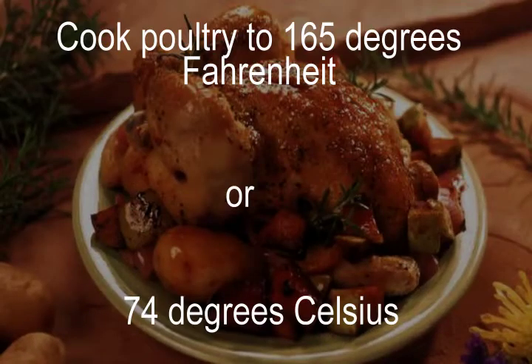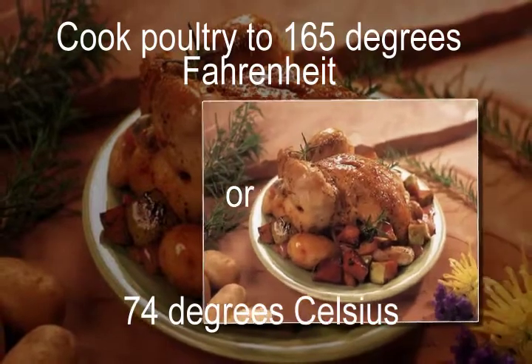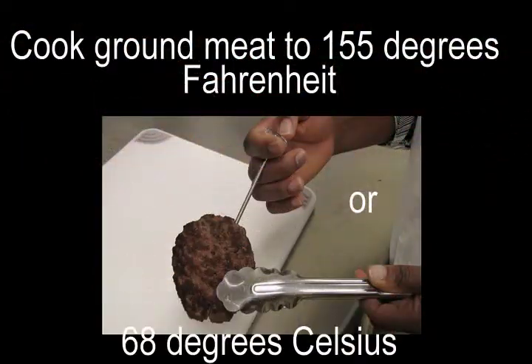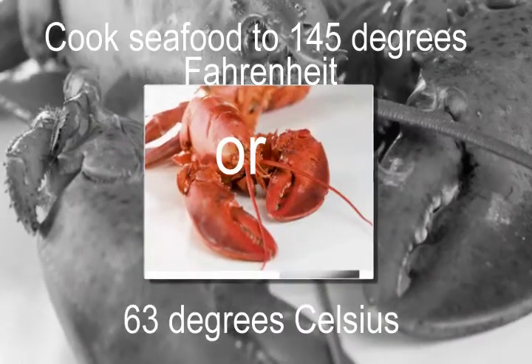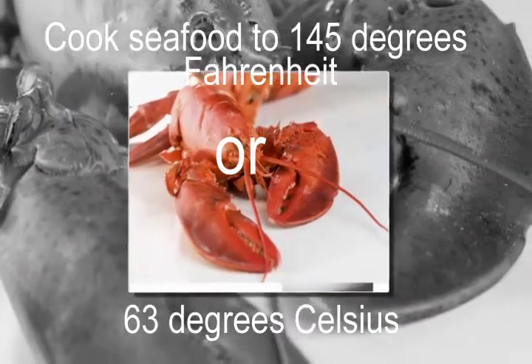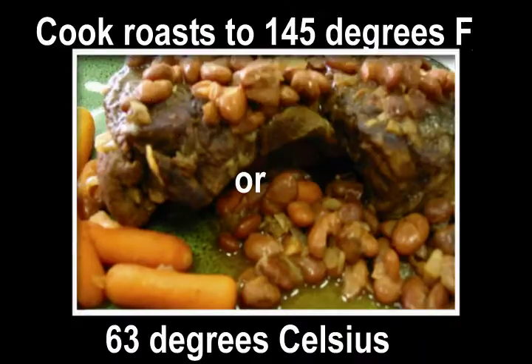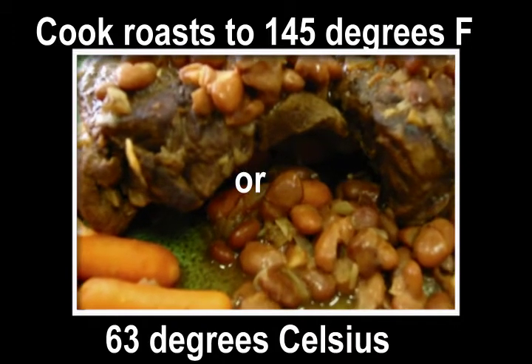The endpoint temperature should be maintained for at least 15 seconds. Cook poultry to 165 degrees Fahrenheit or 74 degrees Celsius. Cook ground meat to 155 degrees Fahrenheit or 68 degrees Celsius. Cook seafood to 145 degrees Fahrenheit or 63 degrees Celsius. Cook roasts to 145 degrees Fahrenheit or 63 degrees Celsius.